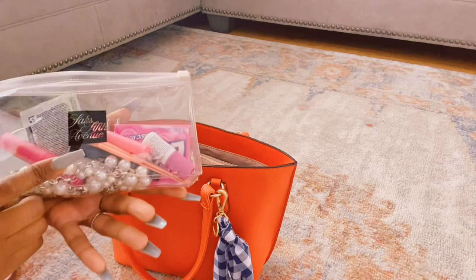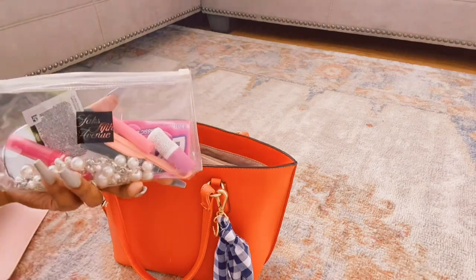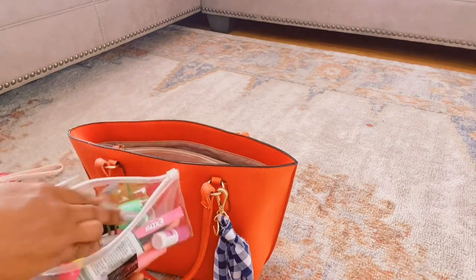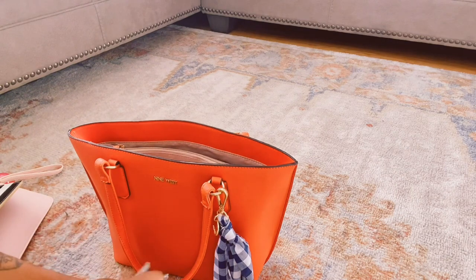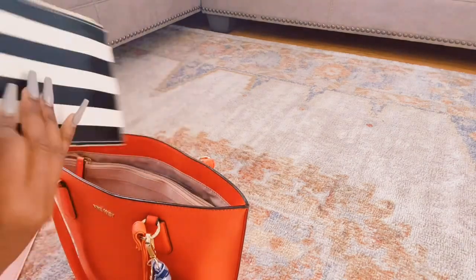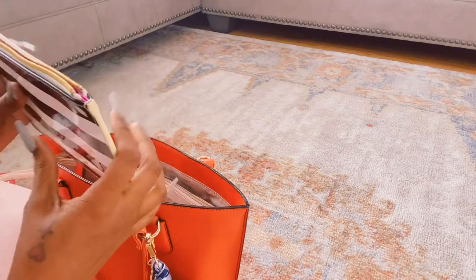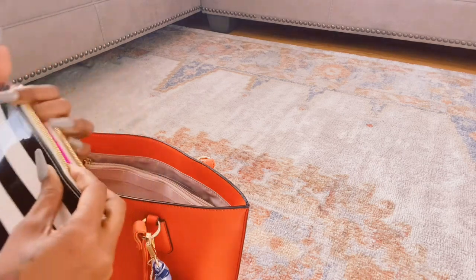This is a Saks Fifth Avenue little makeup pouch — whatever you want to put in there. I actually saw a purse just like this and I want it. I love the inside — it looks pretty pink. That's cute.